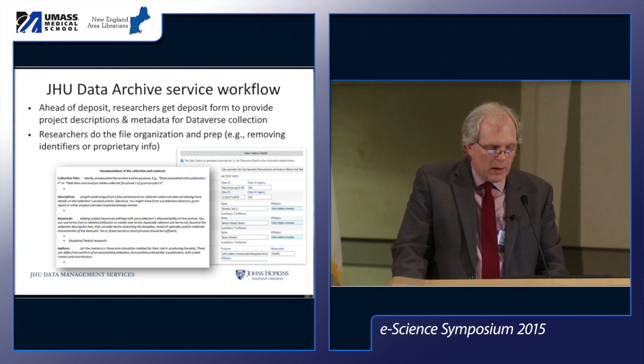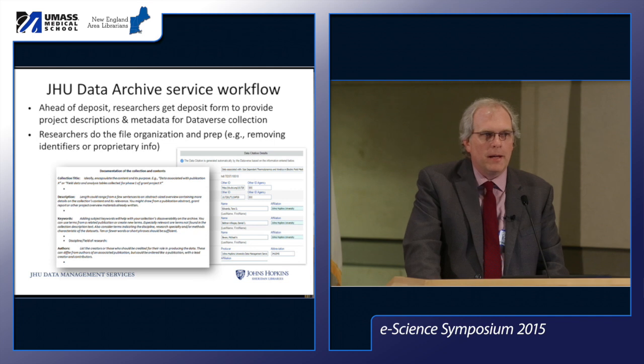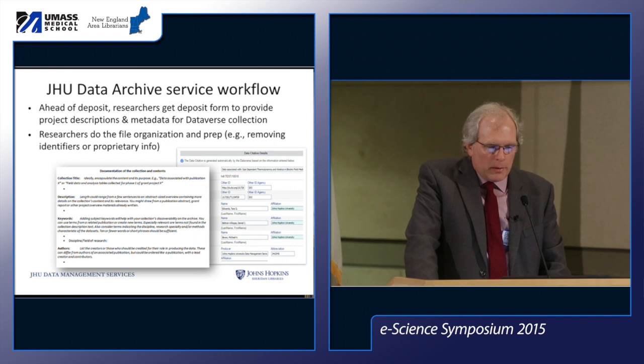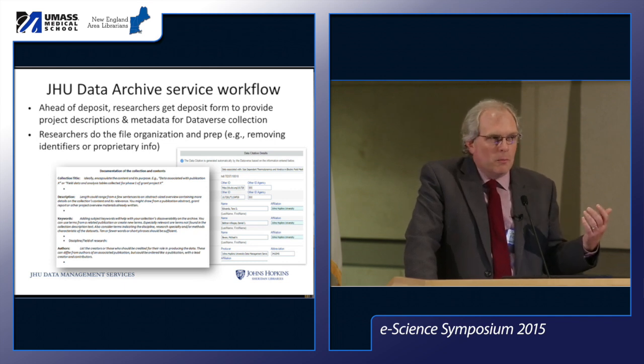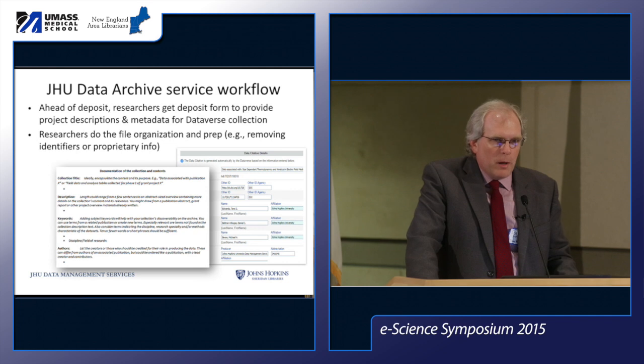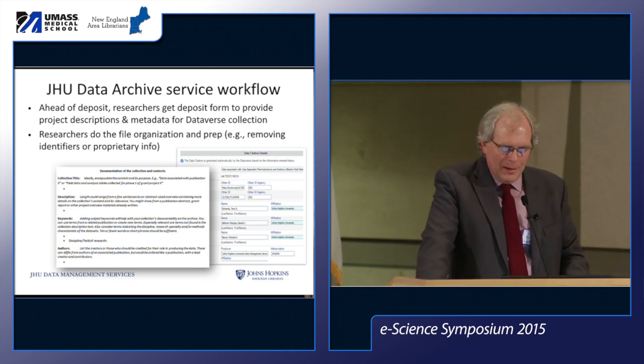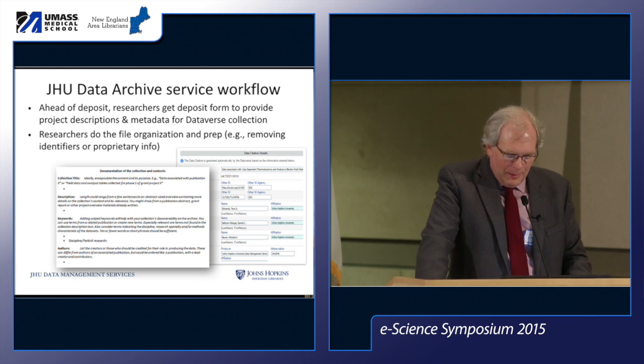When data is ready to deposit, we send researchers a form to provide the project description and metadata needed for Dataverse, with tips on organizing their data for the people who will download it. We try to get them thinking about not just particular users but broader and unknown future users who may find new unanticipated uses for their data. We encourage as much effort to broaden their description, while acknowledging we can't do it all for them and don't know their science. We try to make it easy for them.